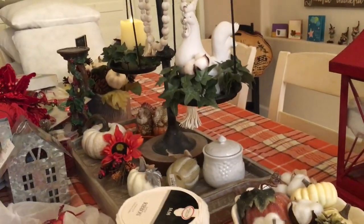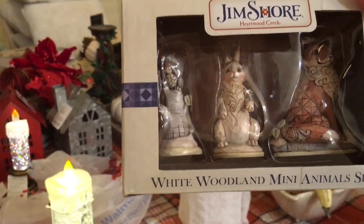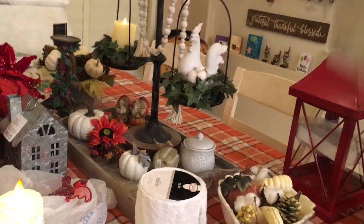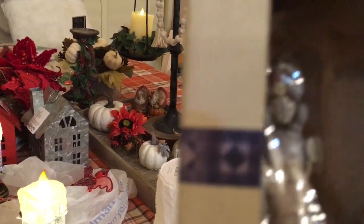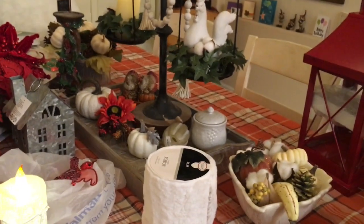One more thing — I ordered this from Amazon. It's the Gem Shore woodland creatures set. You can see there's a little bunny, a wolf, and a little squirrel on a log or tree. I thought those were cute.